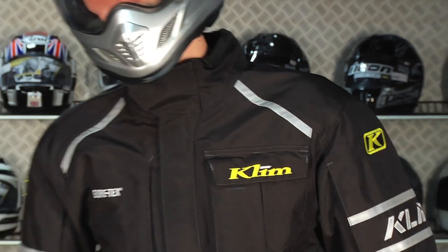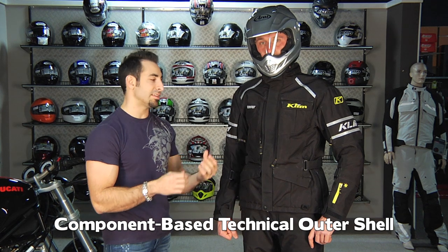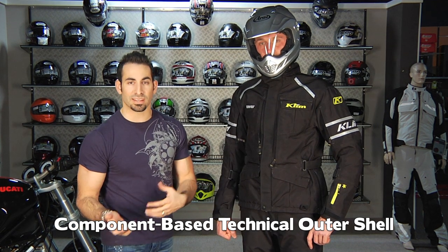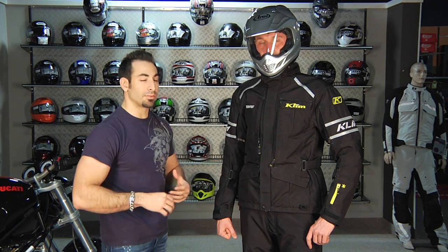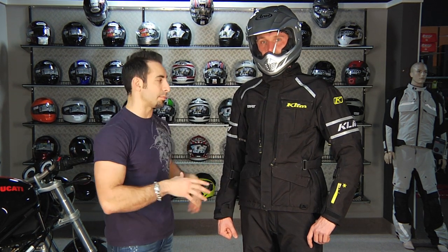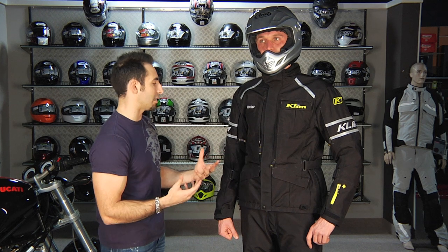This is a technical outer shell meant for the rider that's okay with a modular or component-based system — either with heated gear or their own mid and base layer. Klim offers base layers and mid layers, and it's up to the rider and the temperature range they're riding in to decide what fits under it. The cut of this with nothing inside is meant to be beefed up or pared down depending on the riding style and time of year.